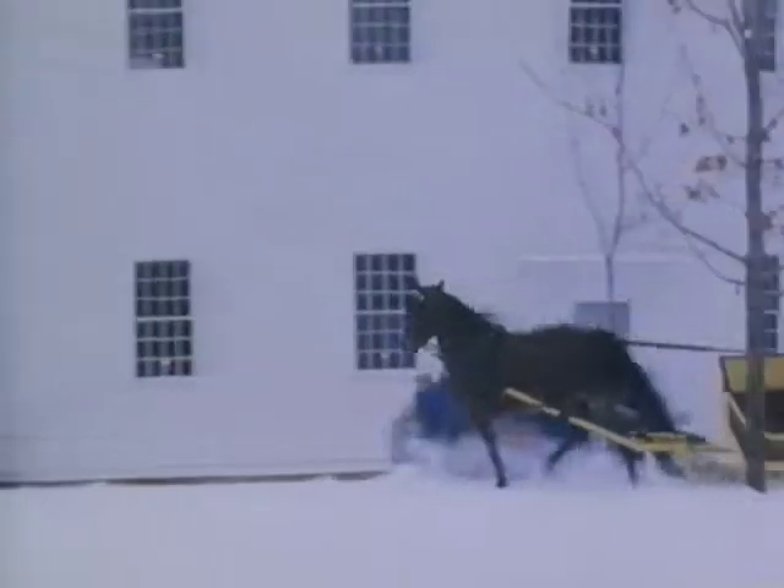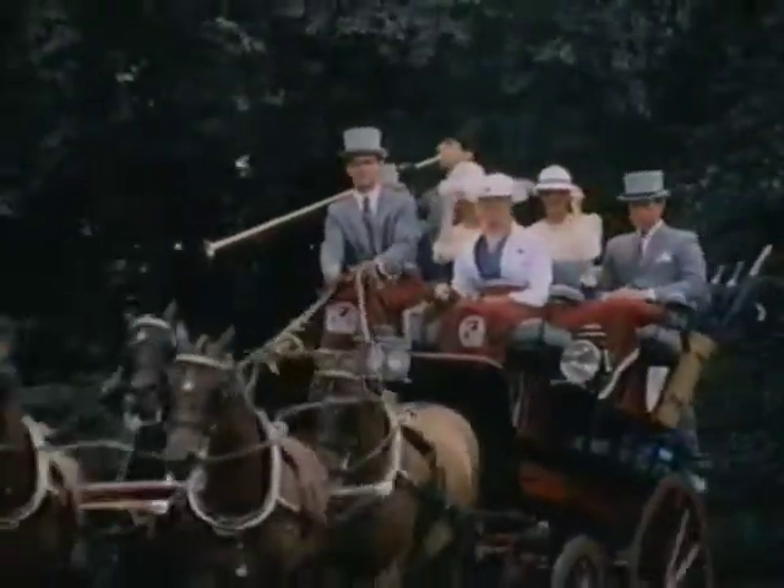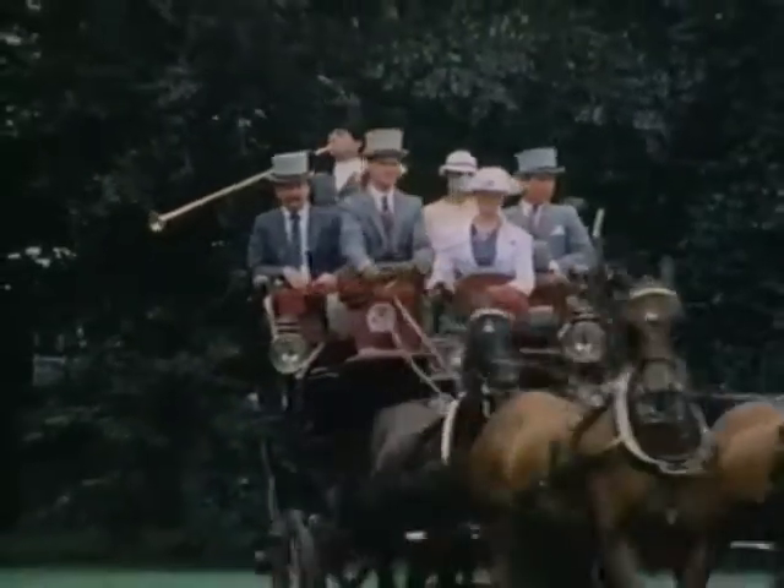They are called America's Horse — the first to be born and bred in this land. Their style, temperament, versatility, and great spirit set the Morgan Horse apart from all other breeds.